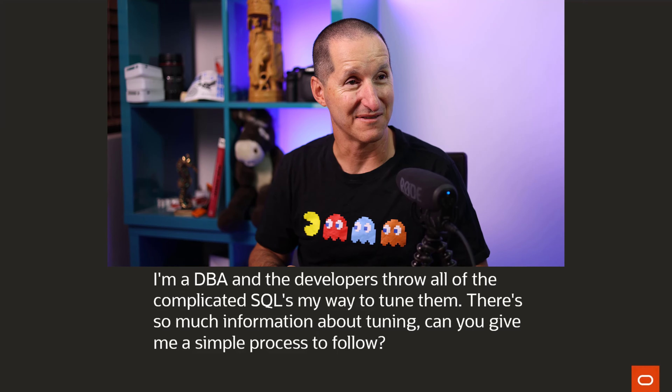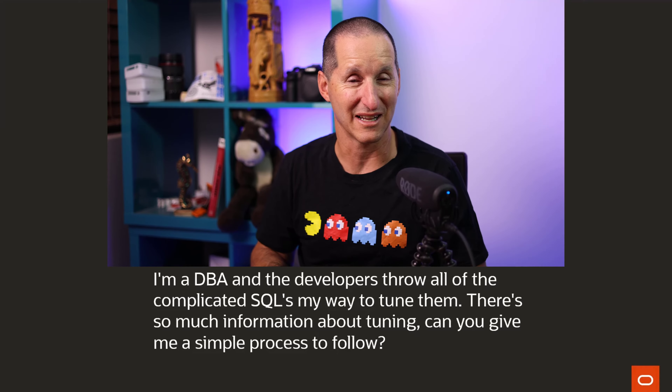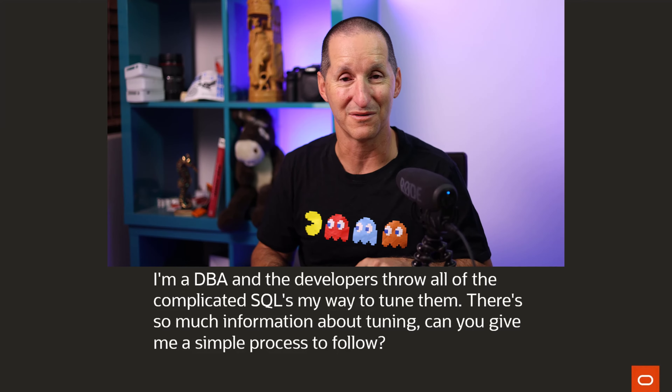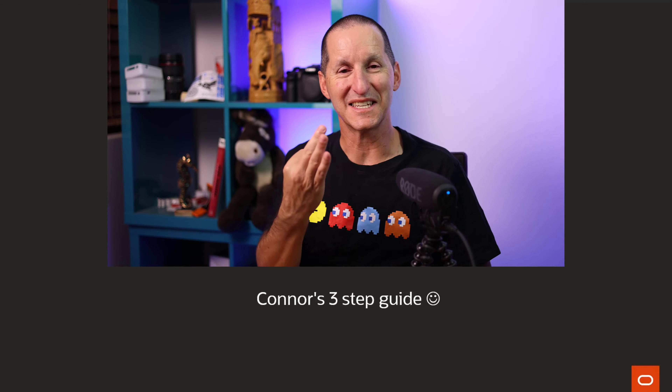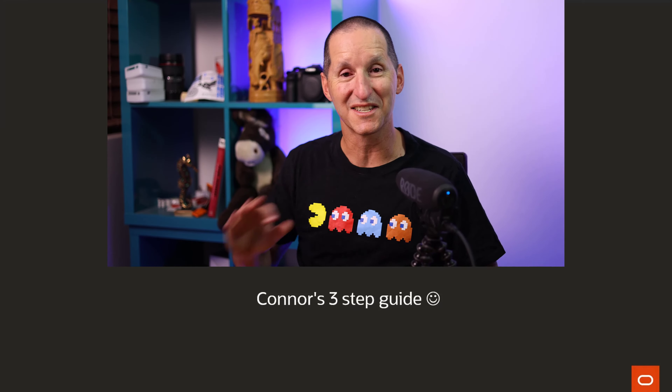That project I left in 2014. It went live in 2010, and I know for a fact it's still running pretty much unchanged today, 12 years later. Anyway, this is Connor's three-step guide to tuning SQL. All you need is three steps.